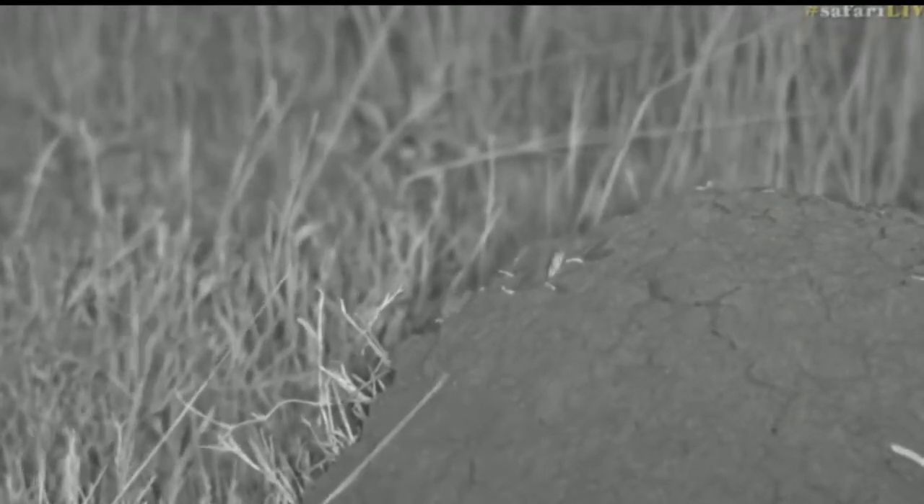Quite often they will come out at dusk or in the night, and one of the main reasons for that is they are such popular food sources. There are a few less birds out at night who can munch on them, and also a few less mammals. But it seems they are already under attack.